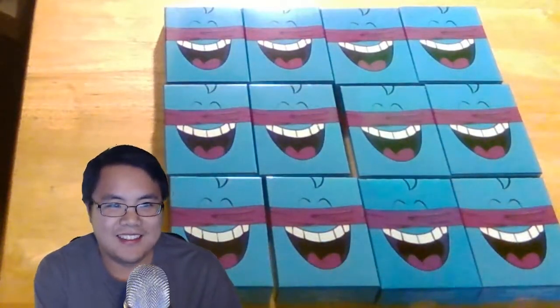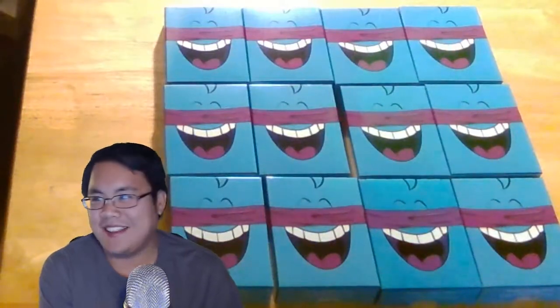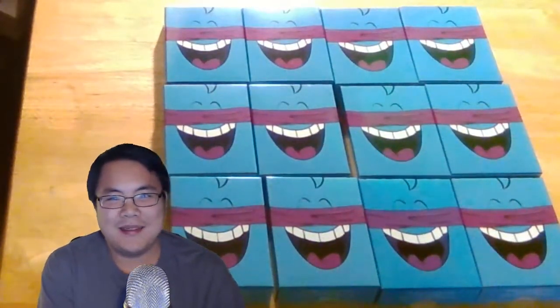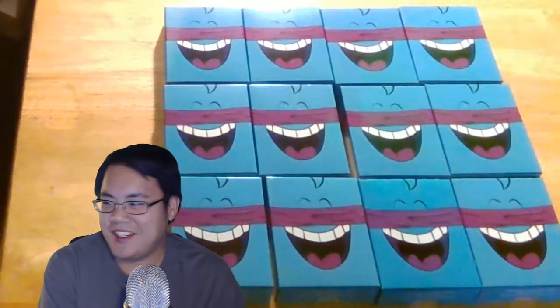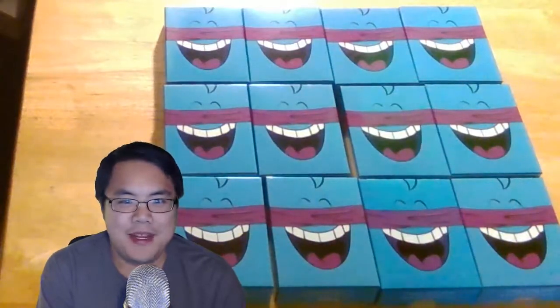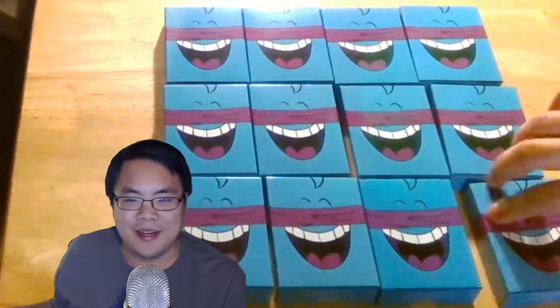Hello, Hacky here. It's been about a year, but it is that time again. Black Friday 2017 has passed, and with that is another batch of Penny Arcade Double Secret boxes.